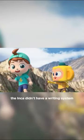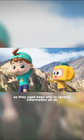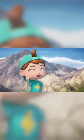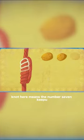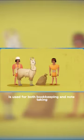The Inca didn't have a writing system, so they used Kipu to record information. But it's just a bunch of knots. That's right! There is meaning to the colors and positions of the knots. This knot here means the number seven. Kipu is used for both bookkeeping and note-taking.